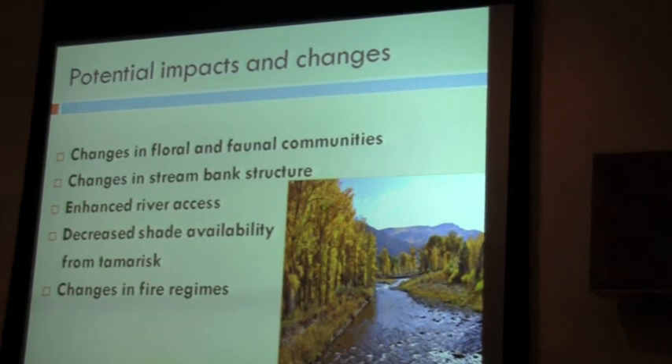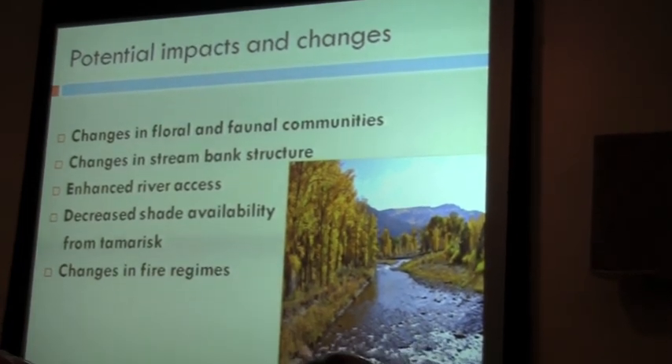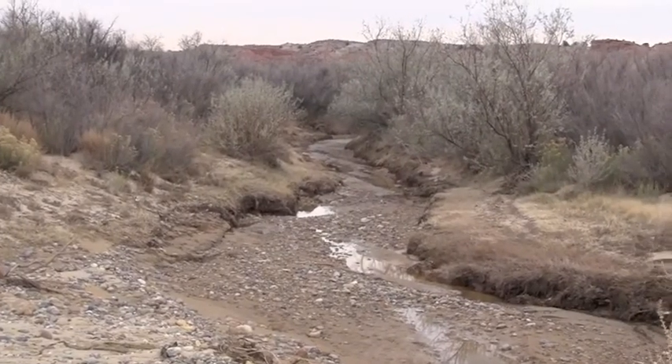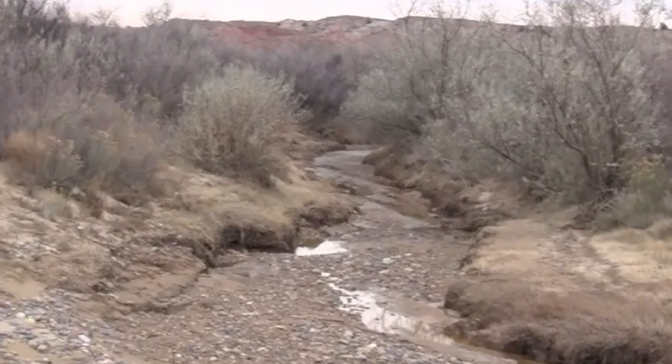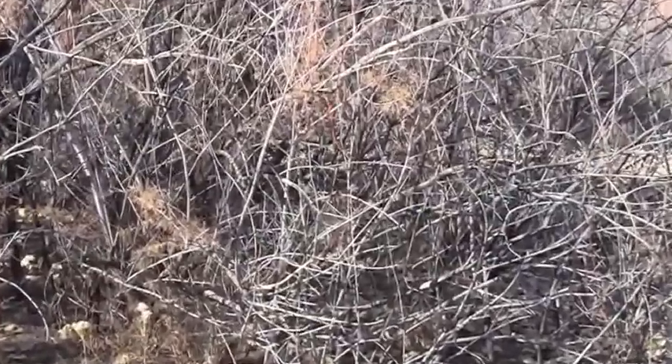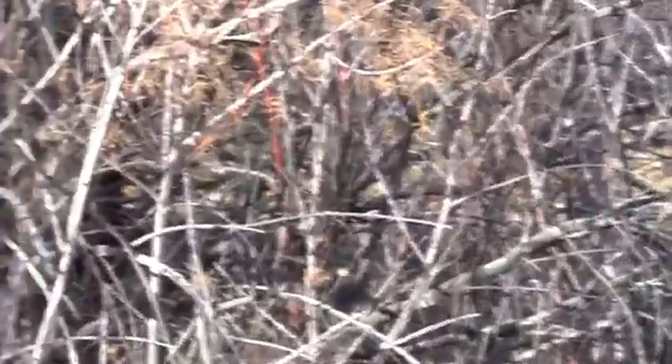I'm going to focus on the floral and faunal changes, but just keep in mind that tamarisk can also have an effect on stream-bank structure, river access, shade availability, and fire regimes. So there are a lot of questions out there about what these beetles are really doing.